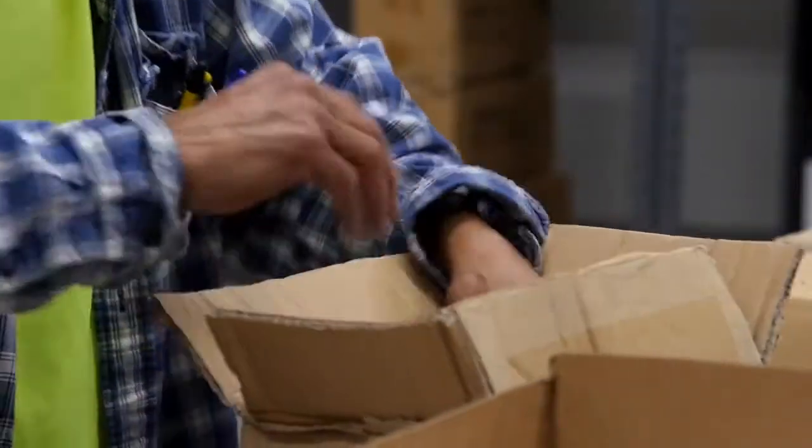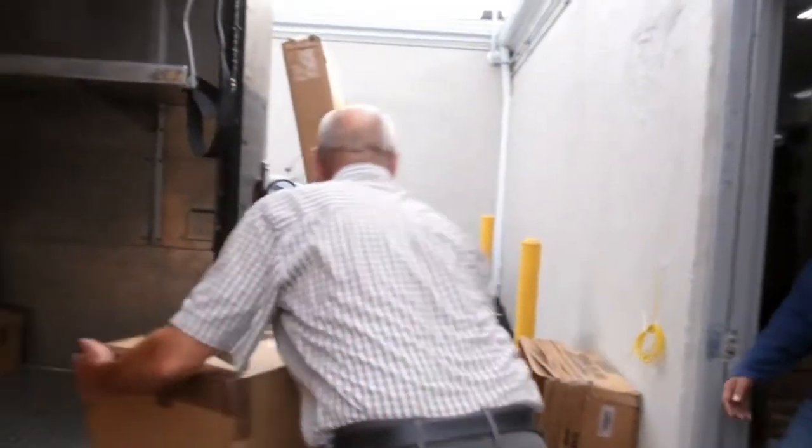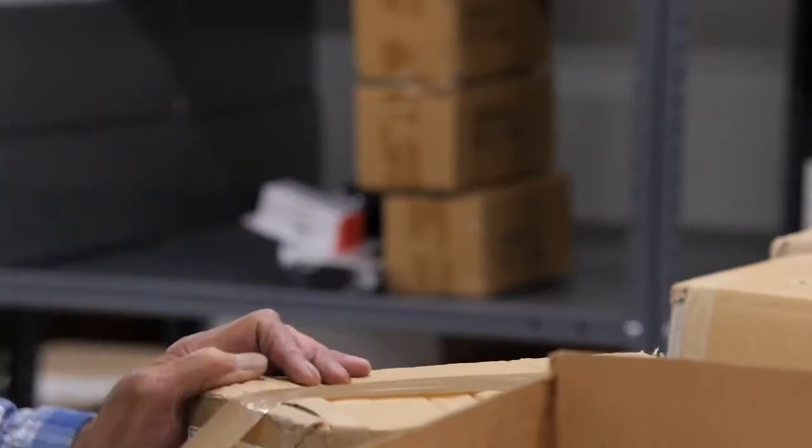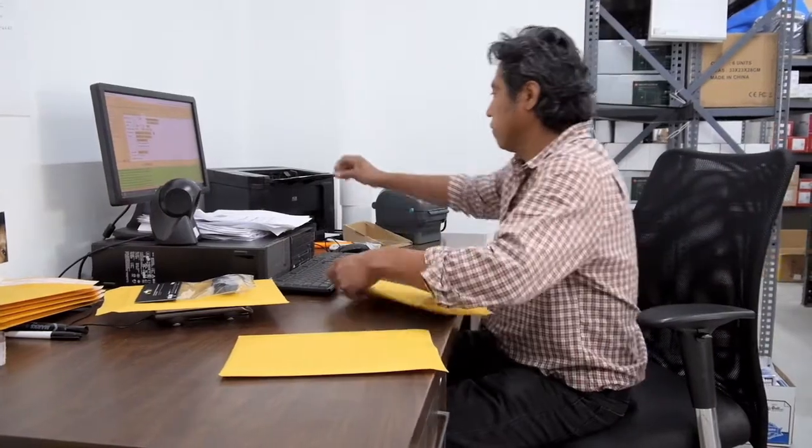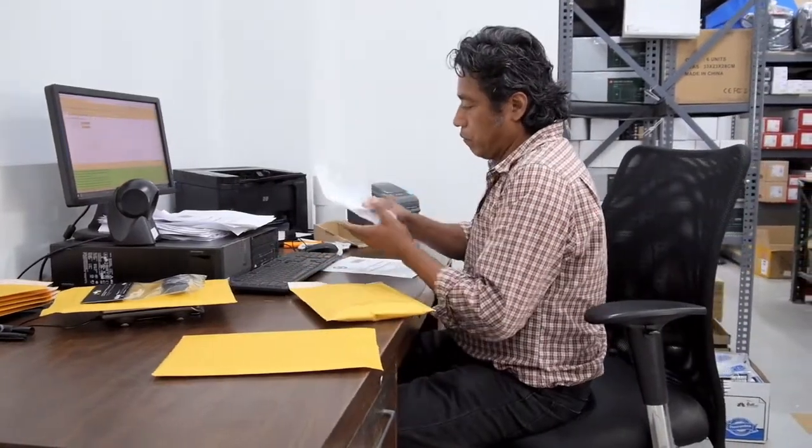SellerCloud allows us to ship much faster. We're able to handle the several hundred orders that we ship in a given day. There's no time limitations on it. Once we download our orders, we can literally scan an order — it'll print the invoice and print the shipping label. Once the tracking is in SellerCloud, it automatically uploads it to Amazon. You don't have to do any manual inputs. Everything is pretty much automatic.